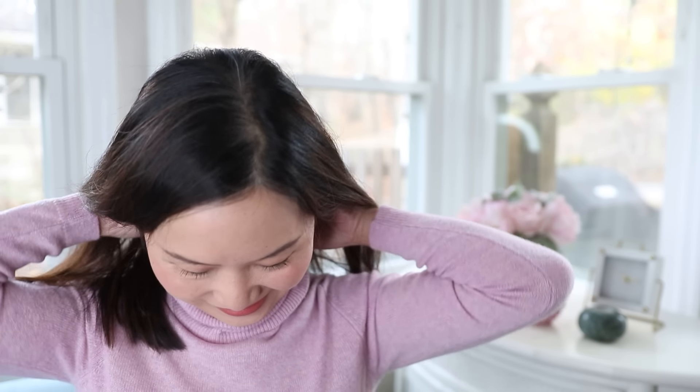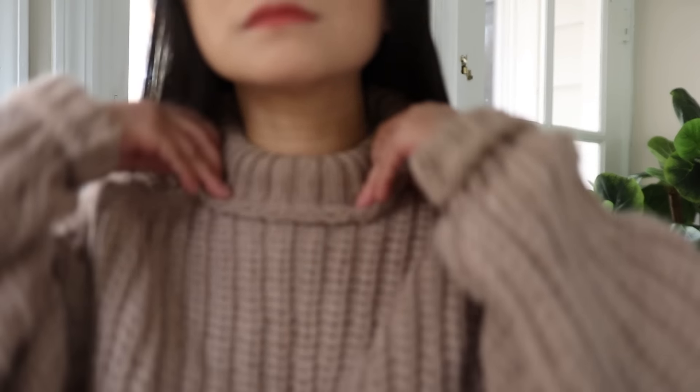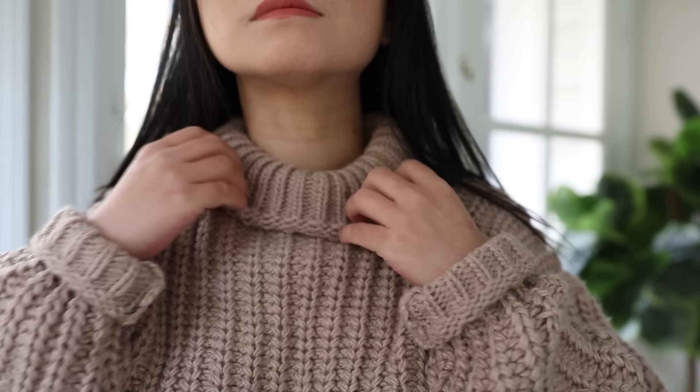Not everybody is a big fan of turtlenecks. For example, my skin is pretty sensitive — if I wear a high neckline made of wool or cashmere for a long time, it starts to get irritated. So if that's you, you can go with the lower version like the mock neckline, which is a huge trend right now, and it can serve the same purpose.